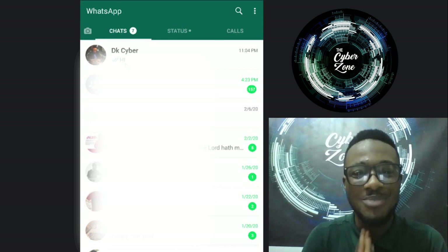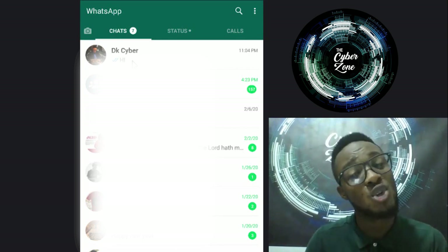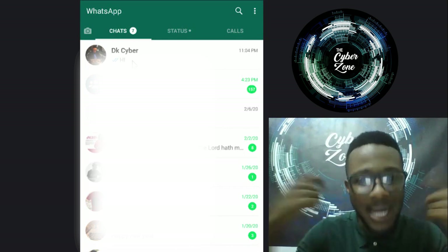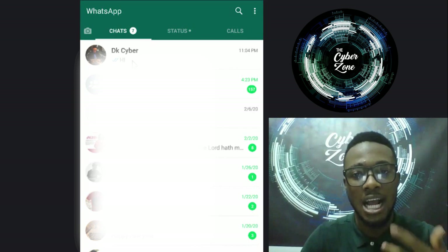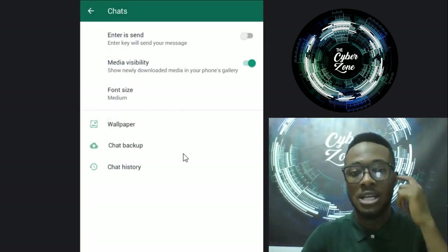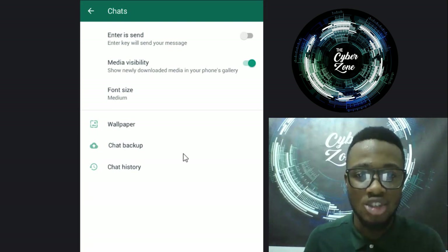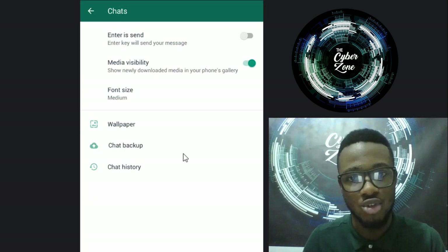Another important point: WhatsApp has a function that lets you back up your data in case you lose your phone, which is great. However, when you back up your data, the backup is NOT encrypted. When I'm sending messages on WhatsApp they are encrypted, but when I back up the data, it's in plain text. This means if a hacker gets into your device or your Google Drive or cloud, they get all your messages, pictures, and videos in plain text and can use that against you.